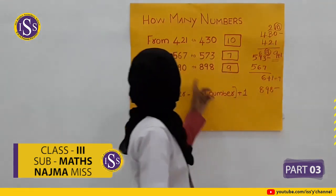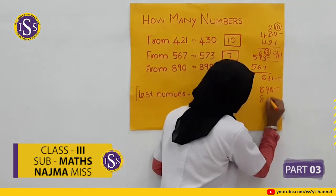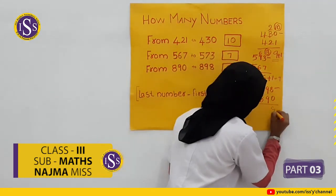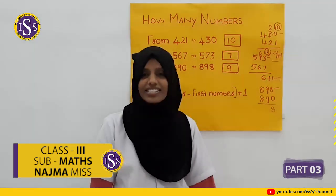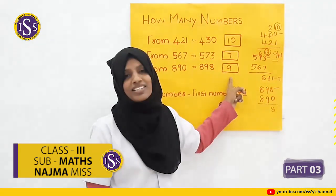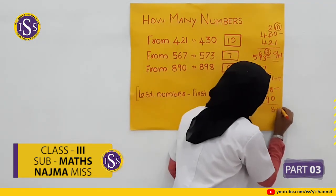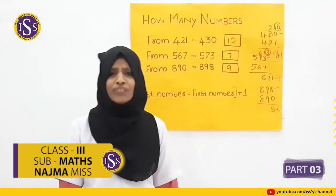898 minus 890: 8 minus 0 gives 8. Then 9 minus 9 is 0, and 8 minus 8 is 0. So the result is 8. Then add 1, which gives 9. All of you understand?